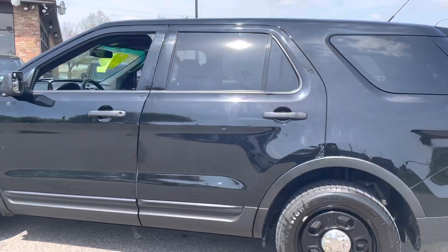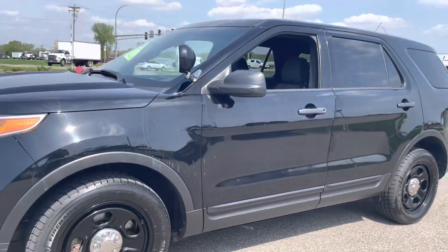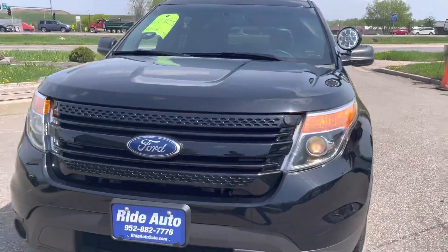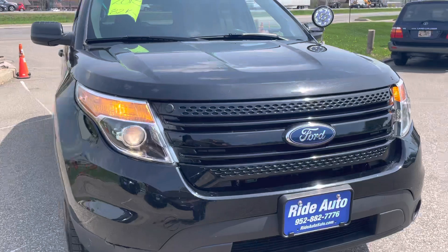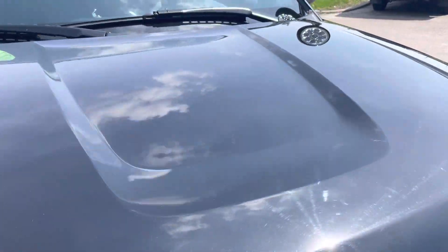This particular one is in outstanding condition, recently retired. This one's outfitted with brand new tires, new brakes, well-maintained, high-intensity headlights, LED spotlights, super bright at night. No hail on this vehicle.